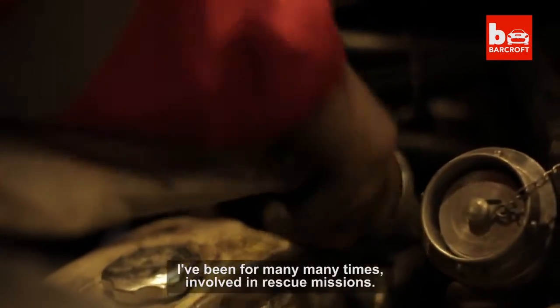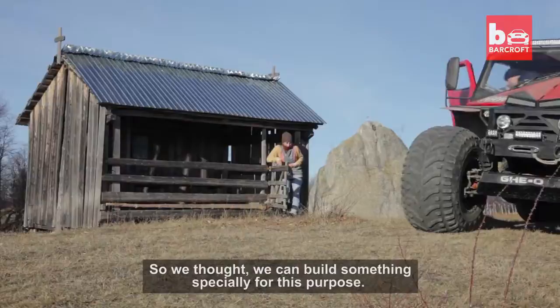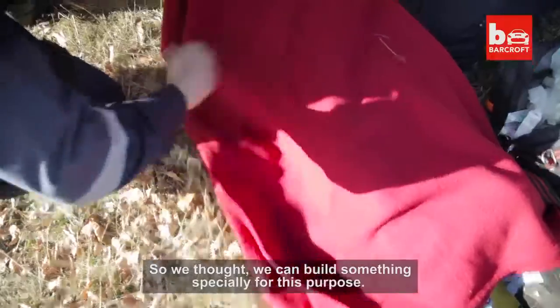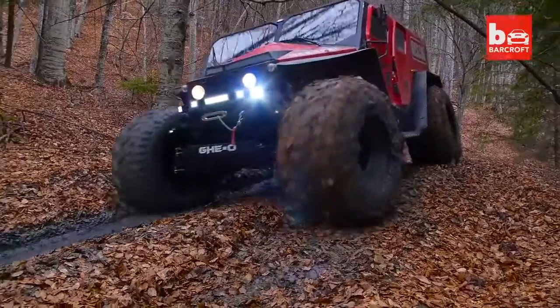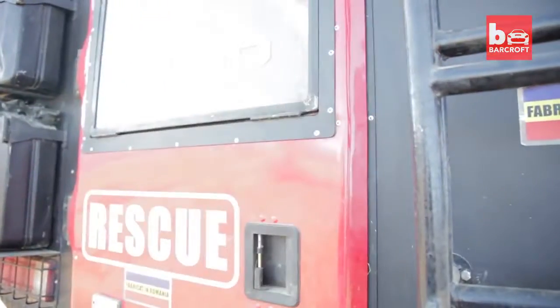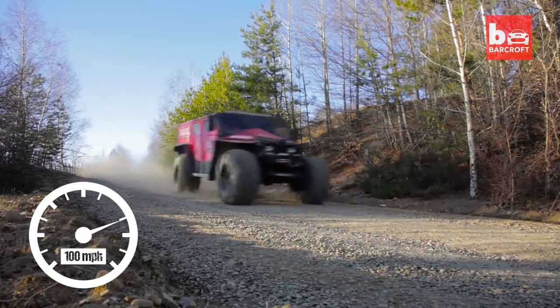I've been involved in rescue missions many, many times, so we thought we could build something especially for this purpose. The custom-built 3.2-ton vehicle can seat up to 11 people and is capable of reaching speeds of up to 100 miles per hour.